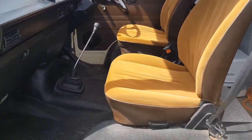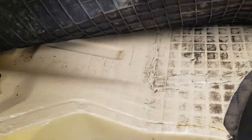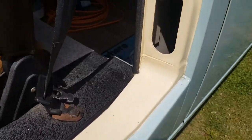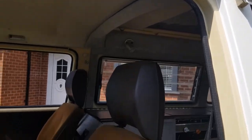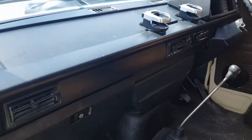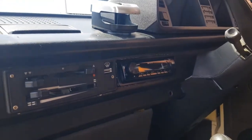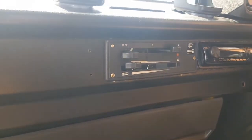You can see the totally original interior in the front. It's bone dry under there. The dashboard is in really good condition.